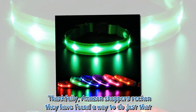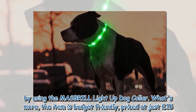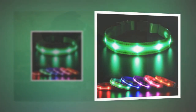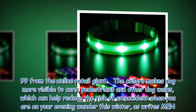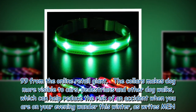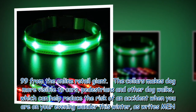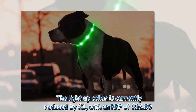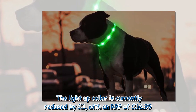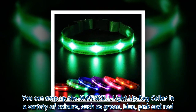Thankfully, Amazon shoppers reckon they have found a way to do just that by using the Mesbrill light-up dog collar. What's more, the item is budget friendly, priced at just £15.99 from the online retail giant. The collar makes dogs more visible to cars, pedestrians and other dog walkers, which can help reduce the risk of an accident when you are on your evening wander this winter. The light-up collar is currently reduced by one pound, with an RRP of £16.99.